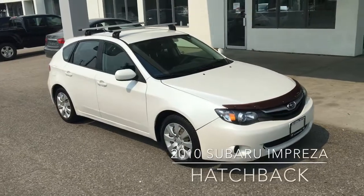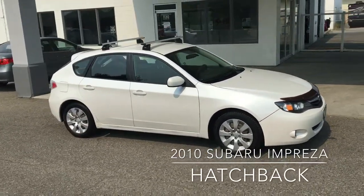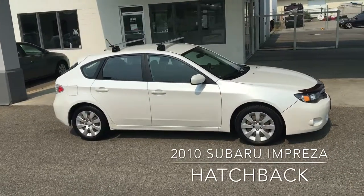This nicely equipped 2010 Subaru Impreza is in great condition and ready for adventure, with Thule roof racks, a hood protector, and five doors for easy access.